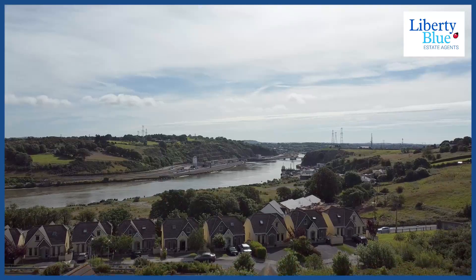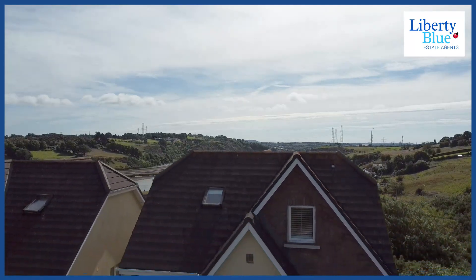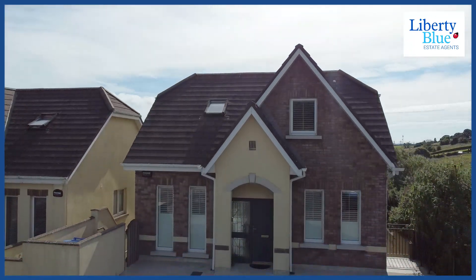Welcome to number 46 Bowfield. This is an exceptional home in absolutely magnificent showhouse standard. It's five bedrooms, four bathrooms, with stunning views of the River Shore and a fantastic location just off the Ring Road. Come on through, I can't wait to show you around.